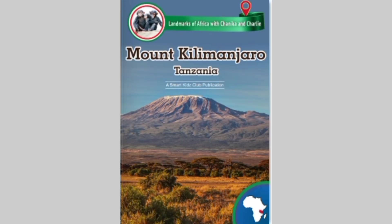Landmarks of Africa, with Chinika and Charlie. Mount Kilimanjaro, Tanzania.